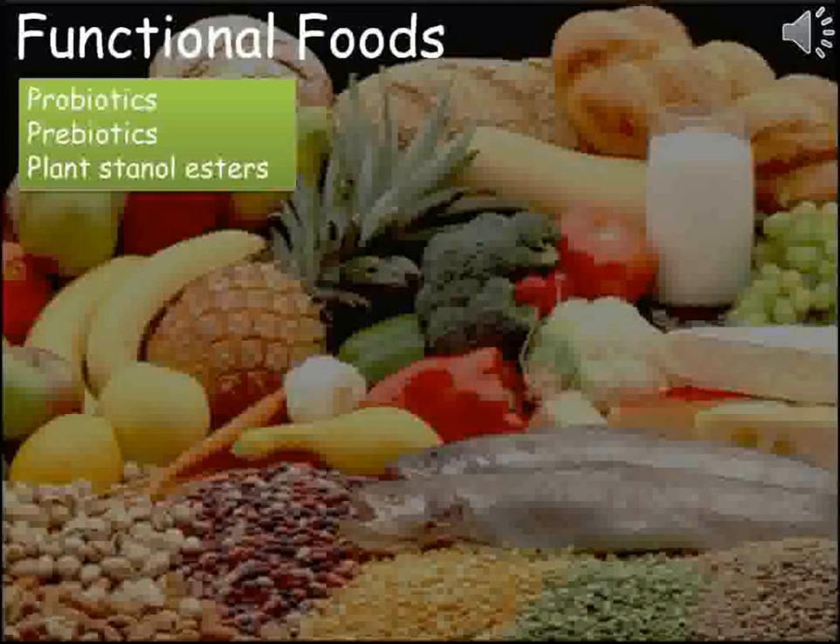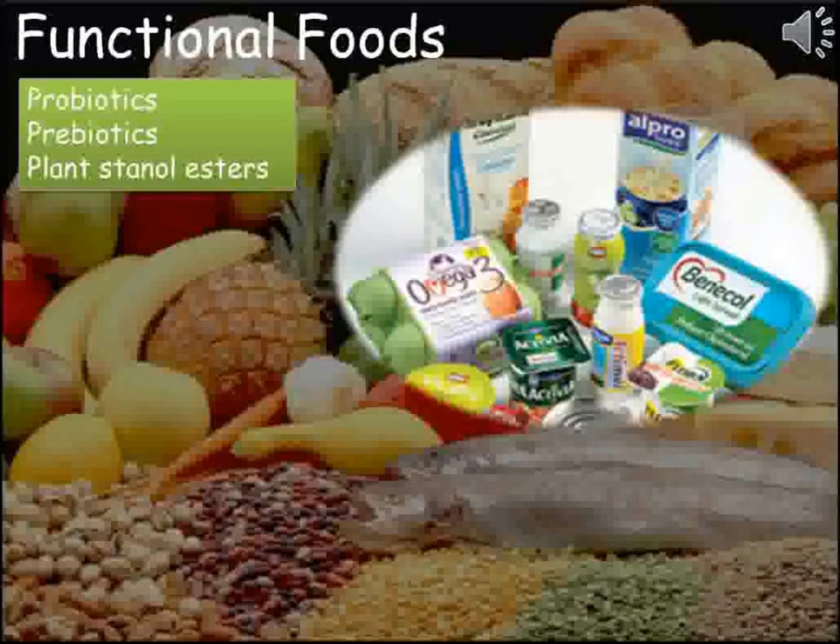This video looks at a group of foods that claim to give health benefits beyond the nutritional value of their food. They are known as functional foods.